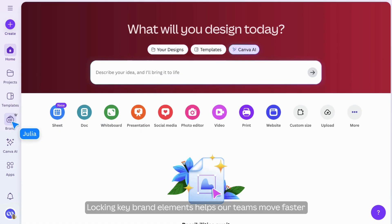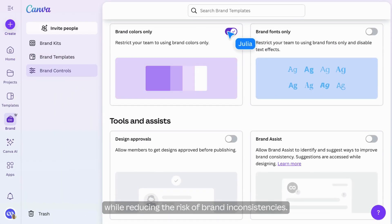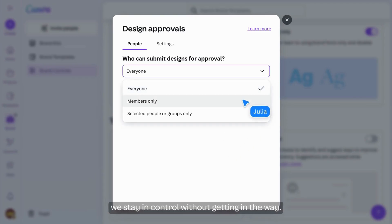Locking key brand elements helps our teams move faster while reducing the risk of brand inconsistencies. And with automated approval routing, we stay in control without getting in the way.